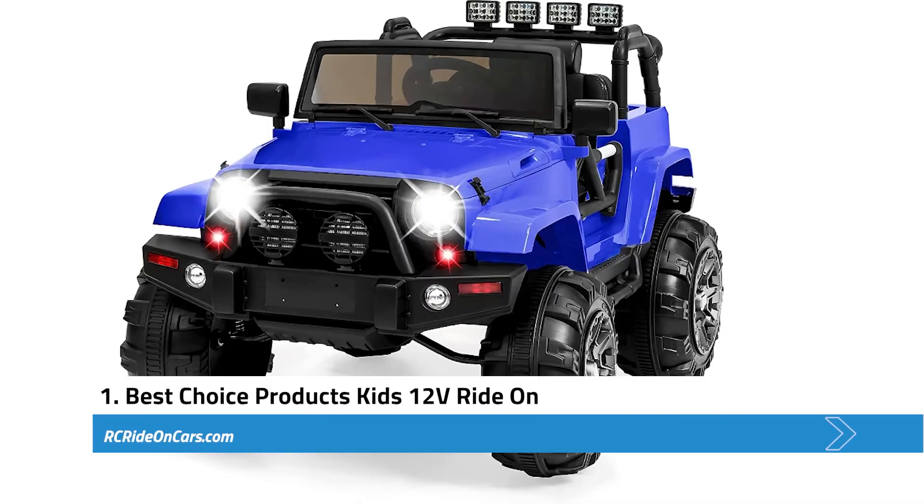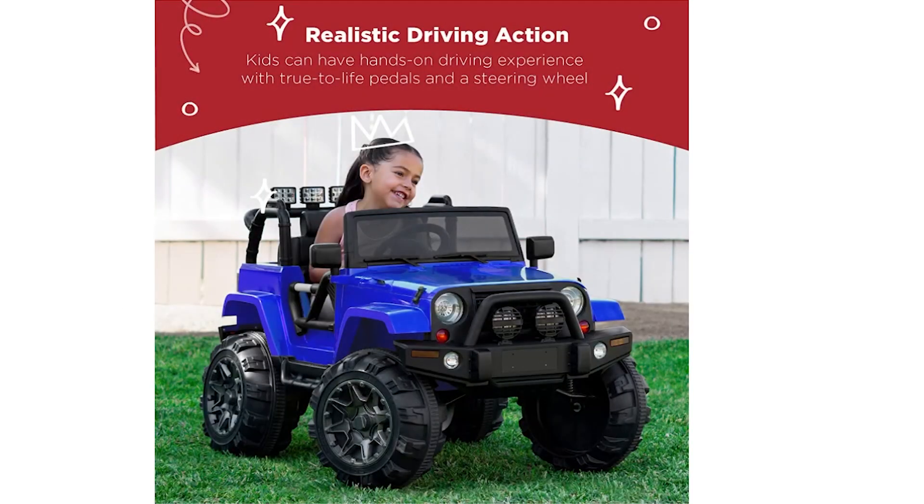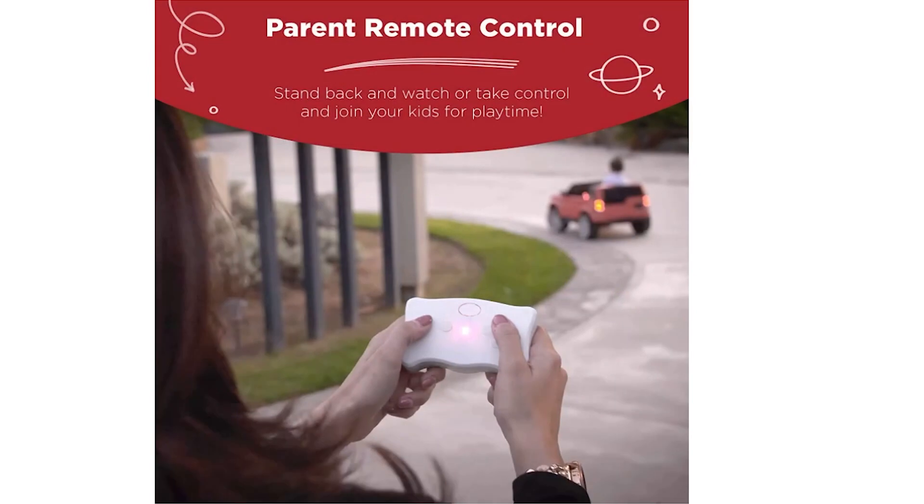First, we have the Best Choice Products Kids 12-Volt Ride-On. This exciting and interactive toy brings the thrill of realistic driving action to young children. Designed with controls suitable for small hands, it offers a dynamic and engaging experience with a powerful 12-volt battery, which allows for up to two hours of playtime on a full charge. It performs exceptionally well on grass and hills, ensuring little ones can enjoy adventures on various terrains. Parents can use the provided remote control to take charge of the truck's driving features, adding an extra layer of fun.